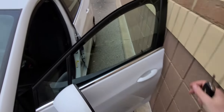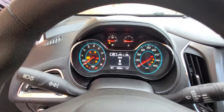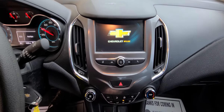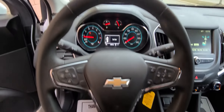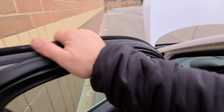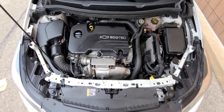I'm gonna crank it up — 54,000 miles. A bunch of maintenance receipts. 4-cylinder Ecotec. Everything is original.